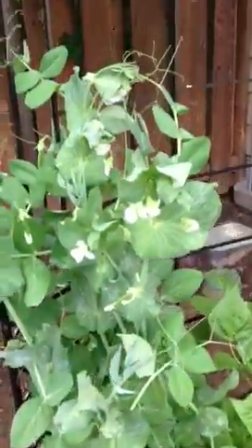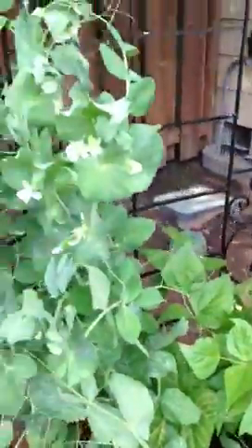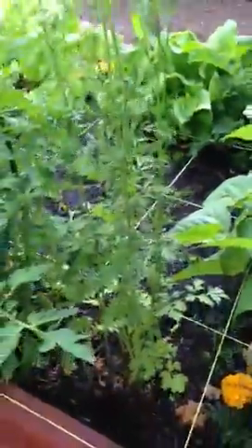We've got our stuff climbing in the back here. We've got some sugar snap peas — we keep guiding them to climb. I'm going to go ahead and walk around the other side. And that's just some cilantro.